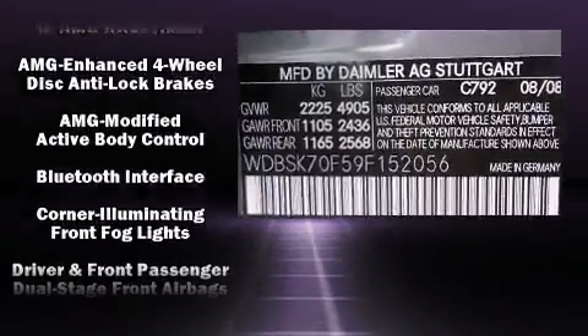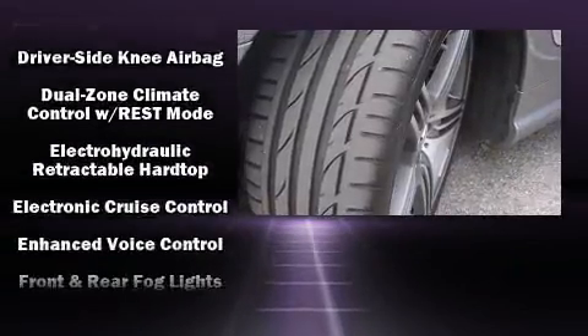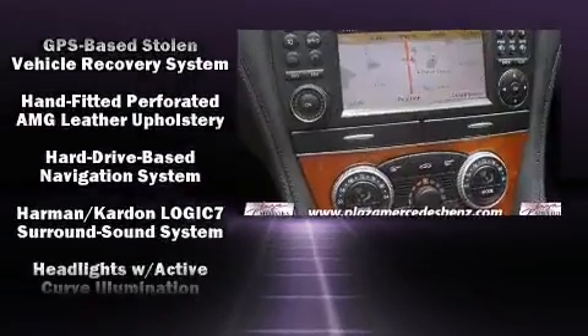Mercedes-Benz ensures the safety and security of its passengers with equipment such as knee airbags, an emergency communication system, and four-wheel disc brakes with ABS.